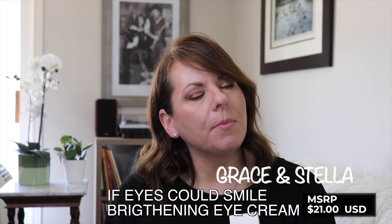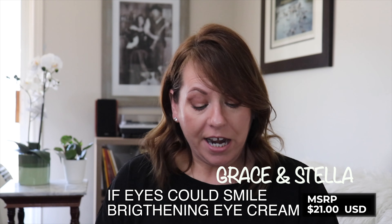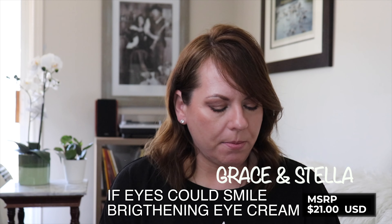Next is a product that is new to me from this brand, although the brand is not new to me. This is Grace and Stella, and this is the 'If Eyes Could Smile' Eye Cream. I can't help but open everything — the packaging is so cute. 'If Eyes Could Smile' — I love it.